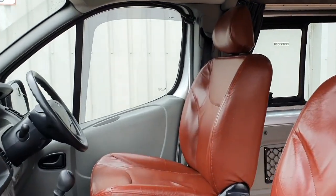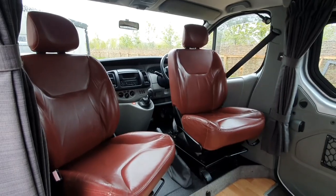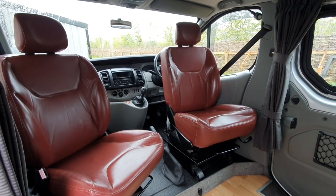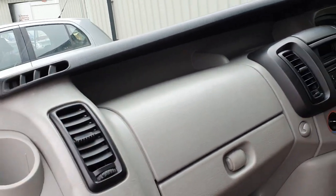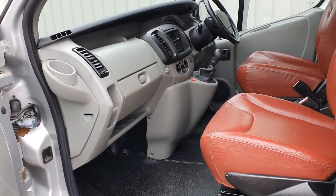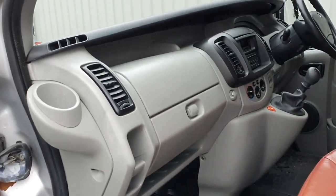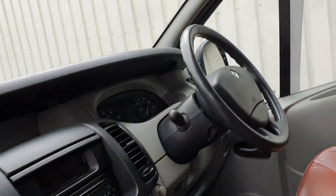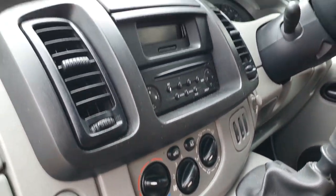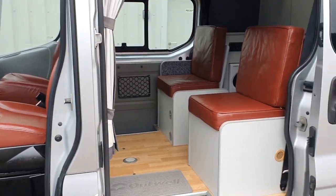The front seats have got this lovely red leatherette style - all in very good condition with just a couple of small marks, as you often get. These swivel around as well, so you can actually have a decent living space in the back. The dashboard and everything is in really lovely condition - the conversion was done when the van was very new, so all the plastics and dashboard are in absolutely lovely condition. There's a decent stereo with multi-function controls, and we also have air conditioning, so it's a very nice van to drive.